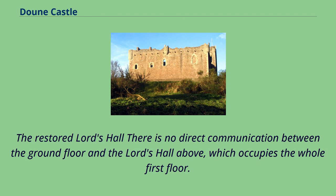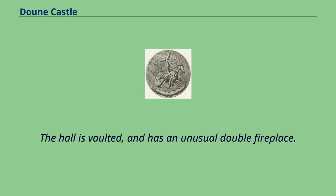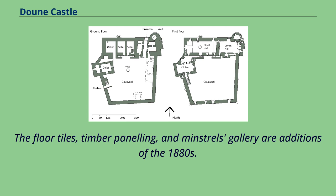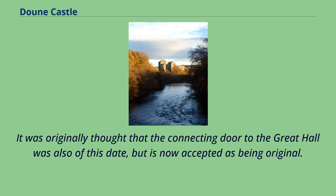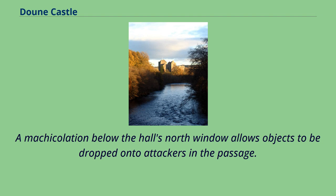There is no direct communication between the ground floor and the Lord's Hall above, which occupies the whole first floor. This is accessed via an enclosed and gated stair from the courtyard. The hall is vaulted and has an unusual double fireplace. The floor tiles, timber panelling, and minstrels' gallery are additions of the 1880s. It was originally thought that the connecting door to the Great Hall was also of this date, but is now accepted as being original. Side rooms on the hall level include a chamber in the round tower with a hatch above the well, and a small chamber within the south wall which overlooks both hall and courtyard. A machicolation below the hall's north window allows objects to be dropped onto attackers in the passage.